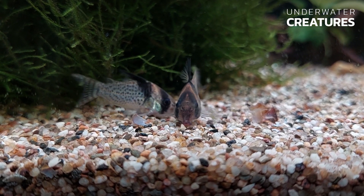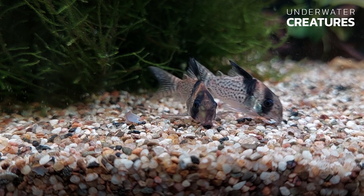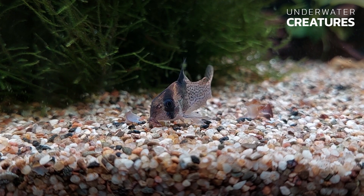If you do want to reduce the number of these worms in the tank, do not use chemicals, but rather add fish that will eat them — for example, Corydoras or other small fish.